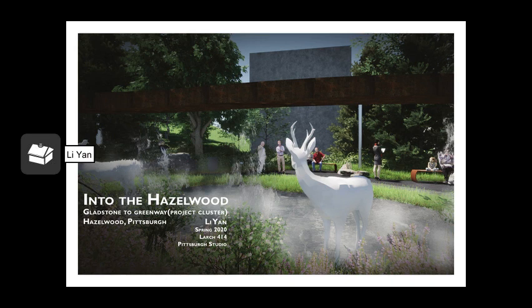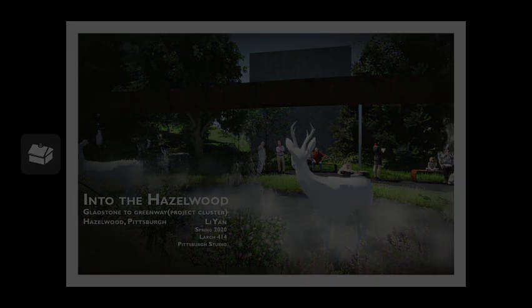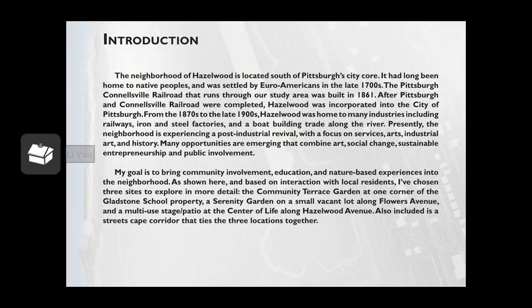Hello everyone, my name is Li Yan, a third year landscape architecture student at Penn State University. Into the Haze World is the project I've been working on for the past few months. My project is located at south of Pittsburgh's city core — it's called the Haze World.